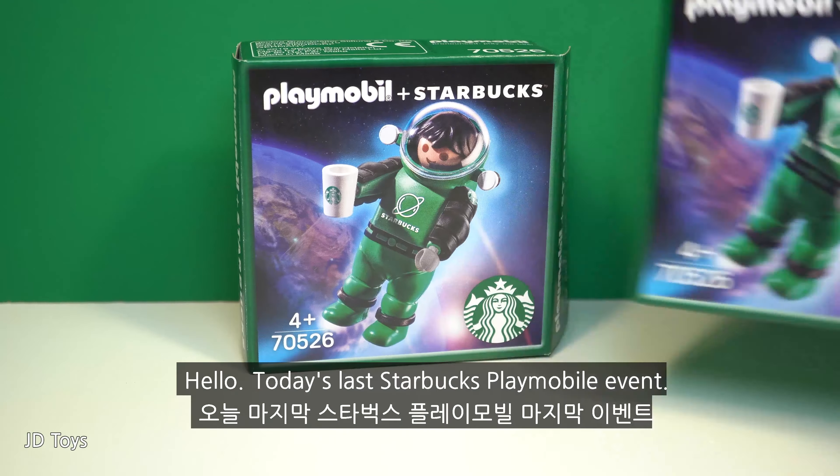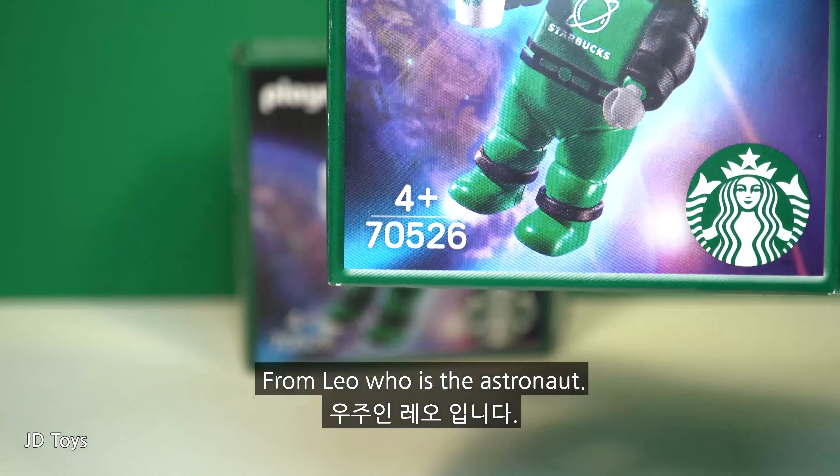Hello. Today's last Starbucks Playmobil event, from Leo, who is the astronaut.